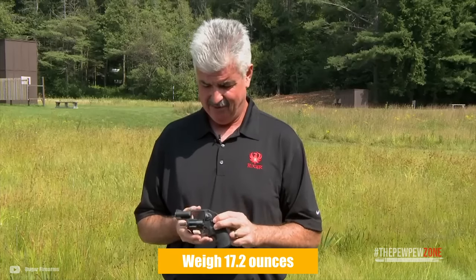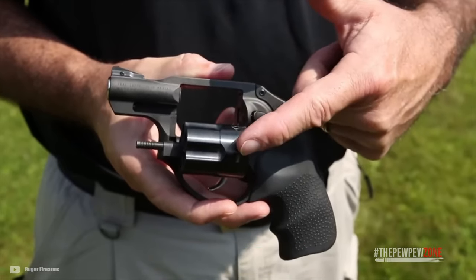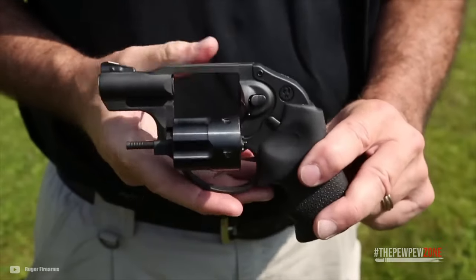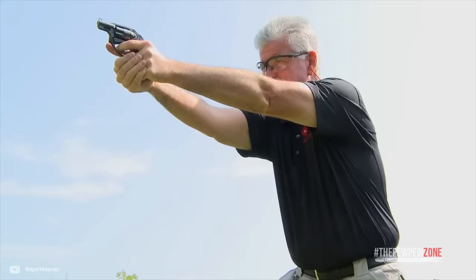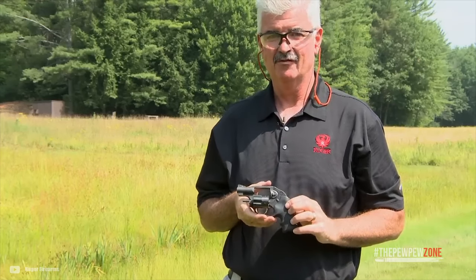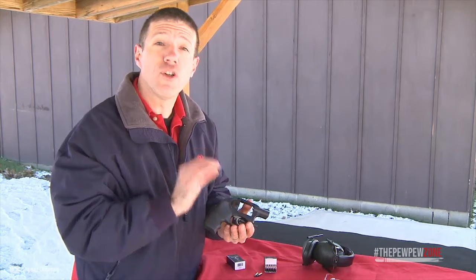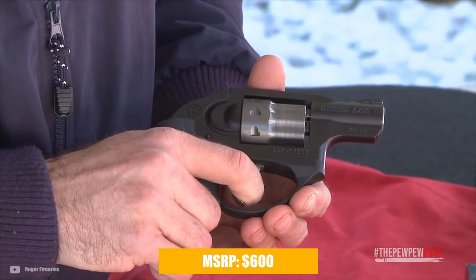It weighs just 17.2 ounces and the 1.87-inch barrel makes the gun very compact. Without the exposed hammer, you can whip the gun out without snagging onto anything. The crisp trigger pull and ease of operation make the LCR a versatile platform for new shooters. The stainless steel cylinder has a PVD finish and Hogue Tamer mono grips. You get three full moon clips with your purchase as well, all for only $600 MSRP.